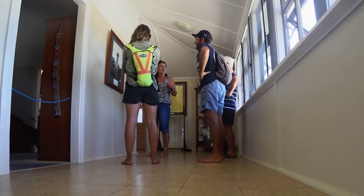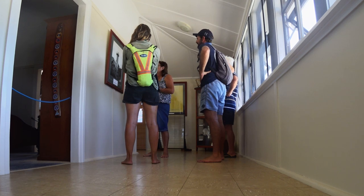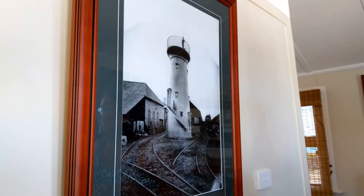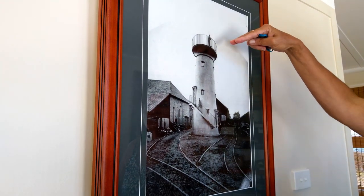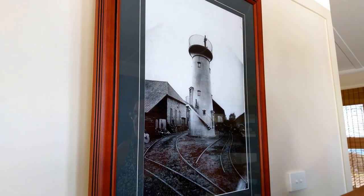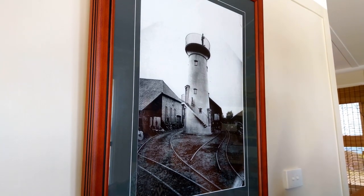We were given a tour of the lighthouse, the museum, and its surrounds by the current volunteer caretakers. The lighthouse was constructed from cast iron panels fabricated in England. This is a photograph of the lighthouse before it was dismantled and shipped to Australia.